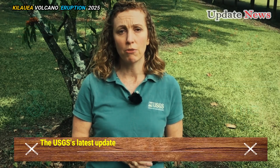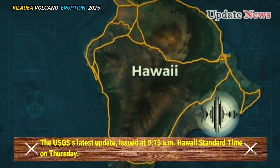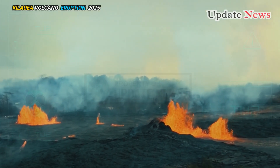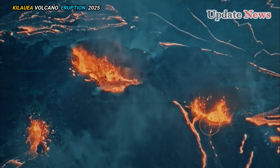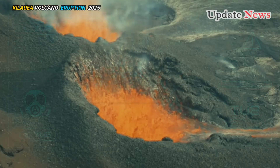The USGS's latest update, issued at 9:15 AM Hawaii Standard Time on Thursday, said the eruption is showing alternating episodes of increased and decreased activity. The current phase began with slow lava flows from the volcano's north vent that transitioned to faster eruptions from the north and south vents.